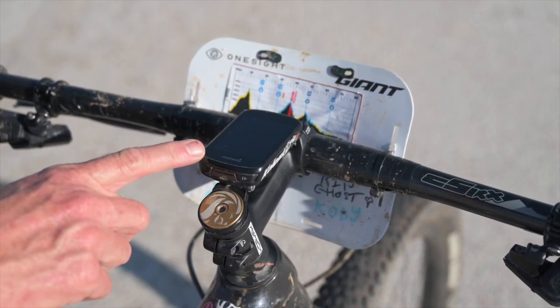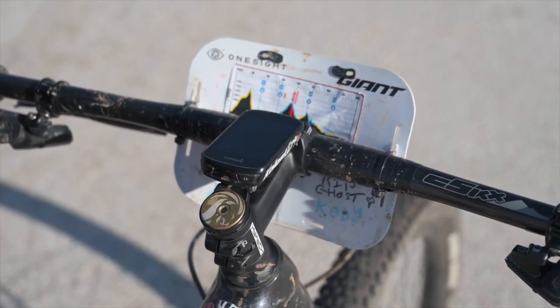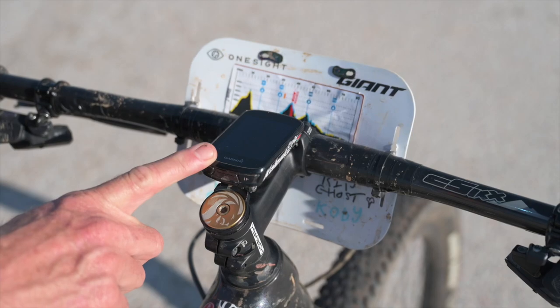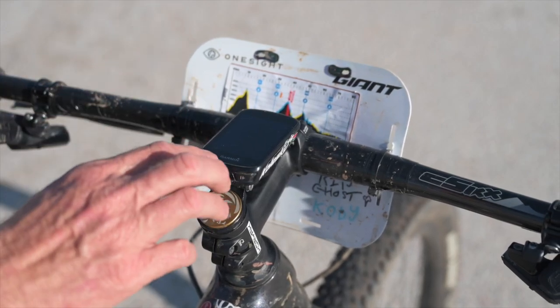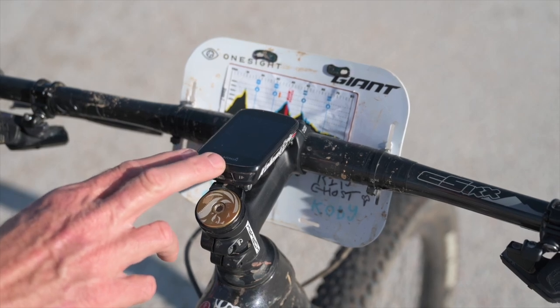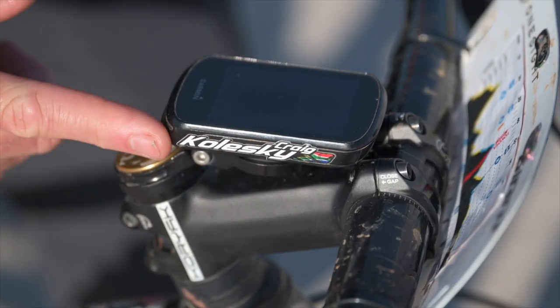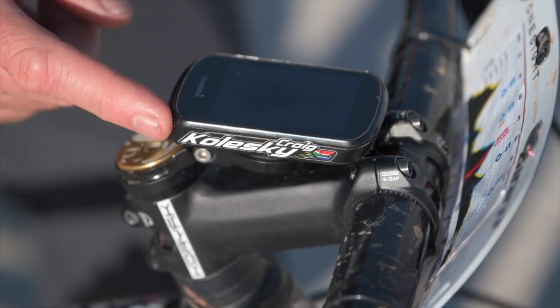Garmin 830 — this is connected to my Power2Max power meter. My partner and myself ride to power just so we don't burn too many matches while we're riding. I've also got a 20-minute drink reminder and a 45-minute eat reminder set on here, so the alarm goes off every 20 minutes and 45 minutes to remind me to eat and drink.